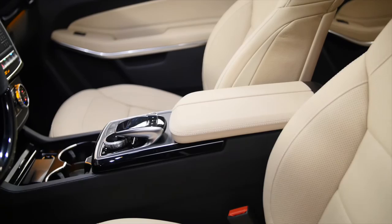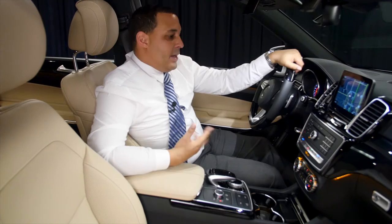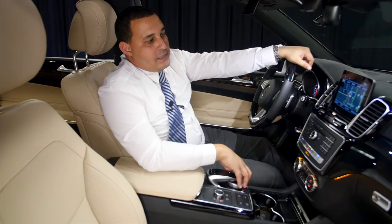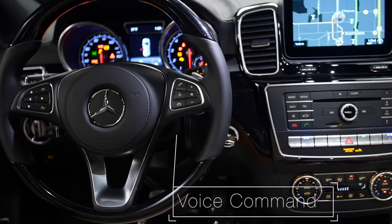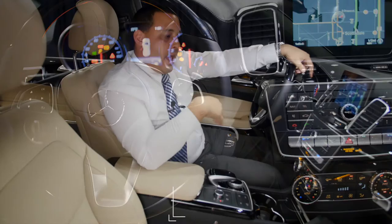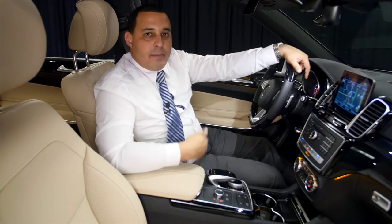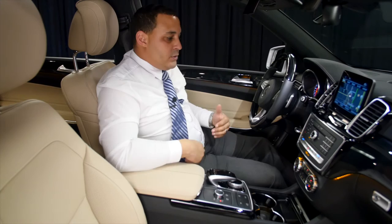In the center console you also have what they call a touchpad, used to control the screen in front of you. You can control navigation, radio, media, and telephone. There's also the traditional Mercedes-Benz scroll wheel that lets you move up and down and left or right. From a driver's point of view, I'd strongly encourage you to use the voice control. Mercedes-Benz voice control is phenomenal — clear and effective. It also has an option called Linguatronic, which lets you customize it so the car understands your accent.